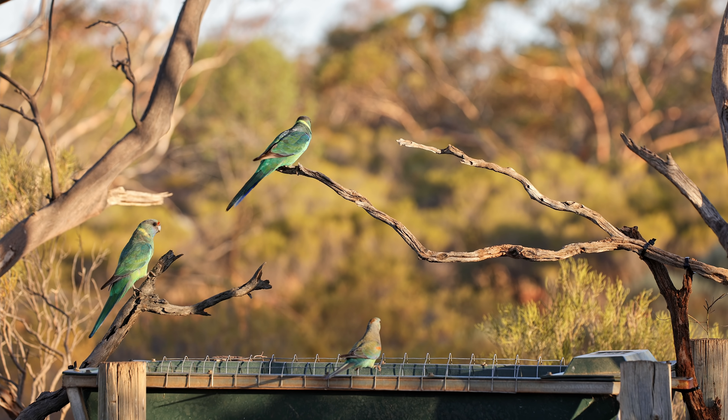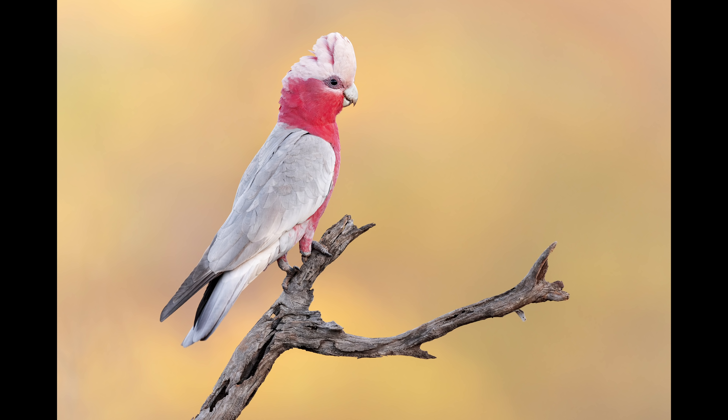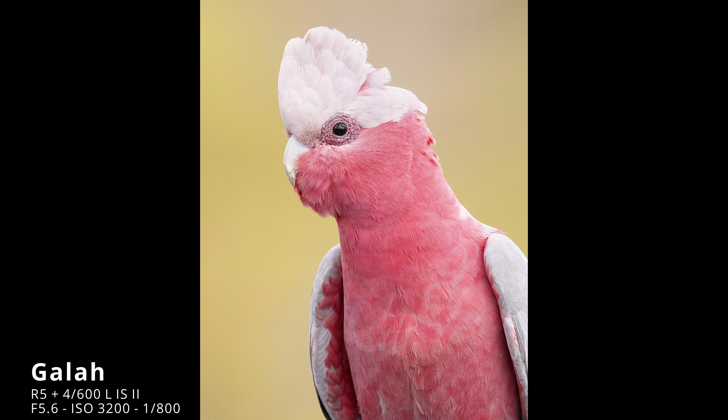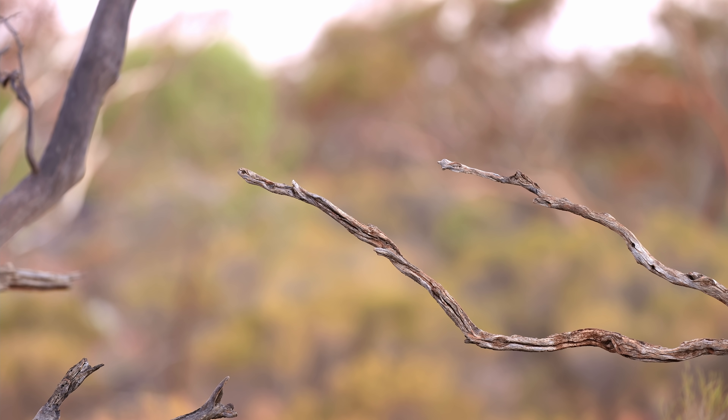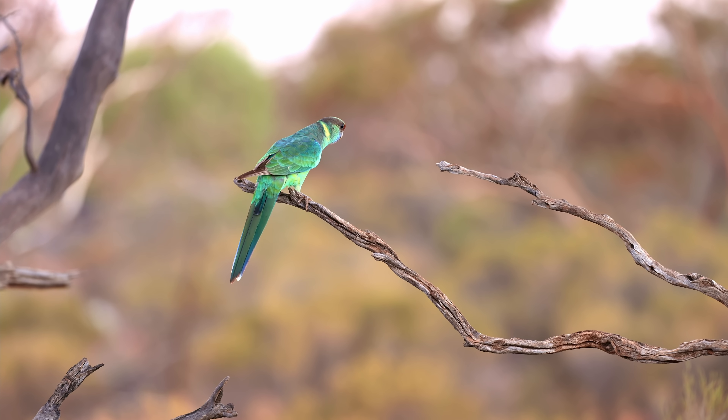Just in the hide now, ready to go. A few birds coming already so hopefully we can get some nice shots. A whole bunch of Malga parrots coming in, looking quite nice on that perch. A spiny-cheeked honeyeater coming in too — funky birds.